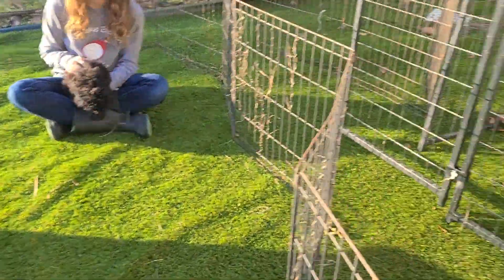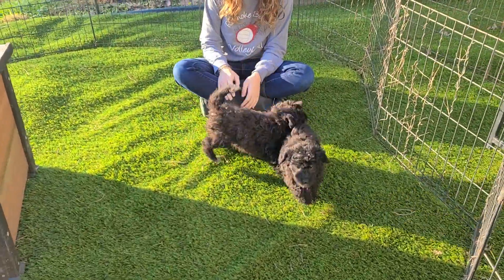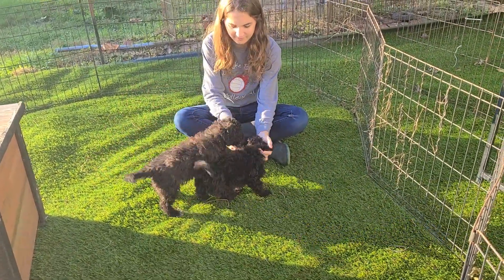This is our outdoor exercise area where they can get on some different surfaces and learn their potty training. But these guys are ready to go home now.